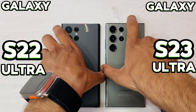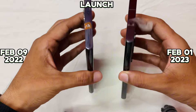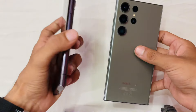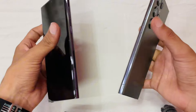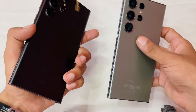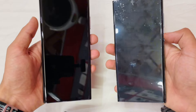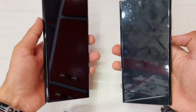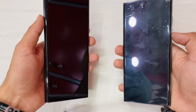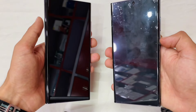Hello everybody and welcome back to the Techist Magician. Today we are comparing two of the best Samsung flagships in the market: the Samsung S23 Ultra against the S22 Ultra. There are some significant upgrades in the S23 Ultra compared to the S22 Ultra. Let's dive in and find out — stay with us till the end to find out which phone is the better choice.